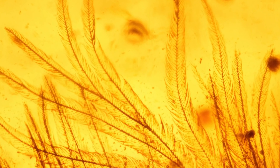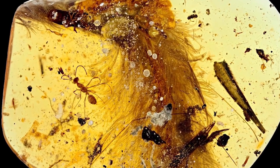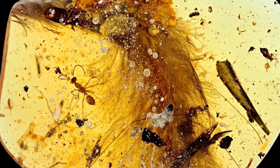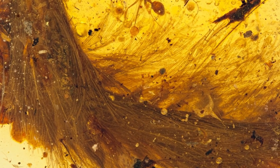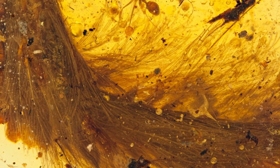They were even able to determine the tail's color, which had a chestnut brown upper surface and a pale or white underside. The discovery was relevant to the study of dinosaurs in general, with researchers expressing enthusiasm about what new insights could be gained as they continue to look into the amber fossils in the area.